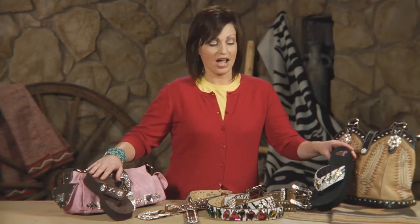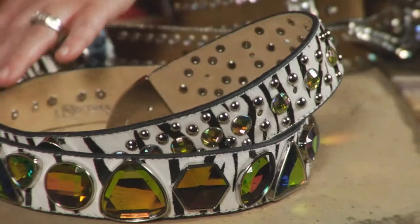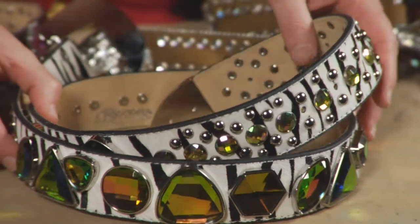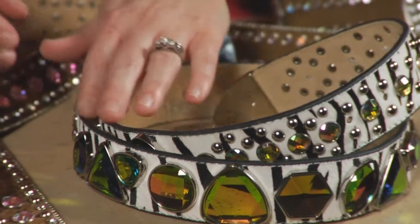We also have a zebra hair-on-hide print with wonderful cross details that picks up all kinds of great color. It ties really well back into the belts — a really over-embellished belt, again zebra hair-on-hide with colored stones, really oversized, and all of a sudden your outfit becomes about how cool your belt is.